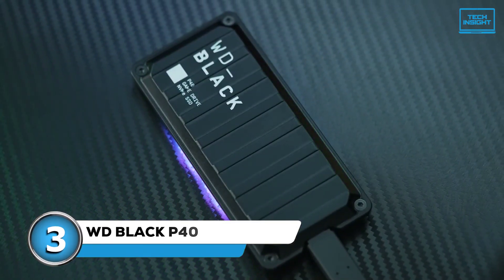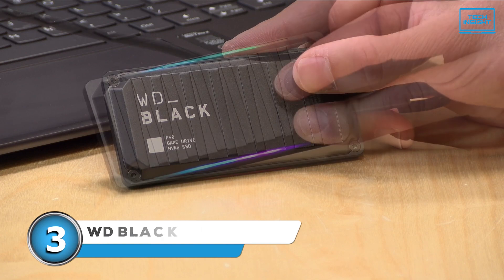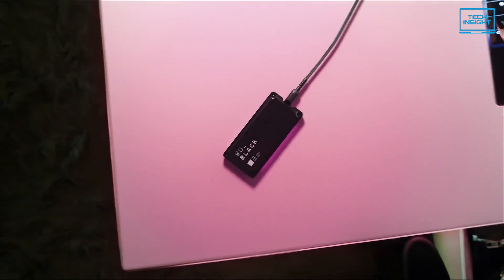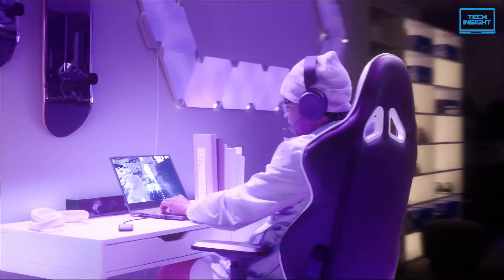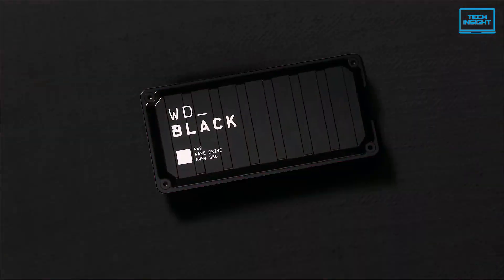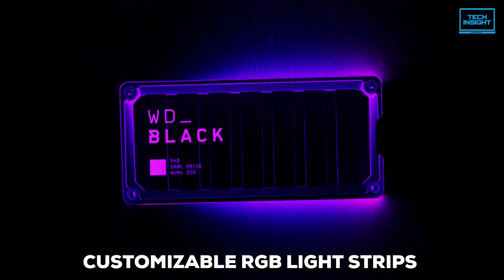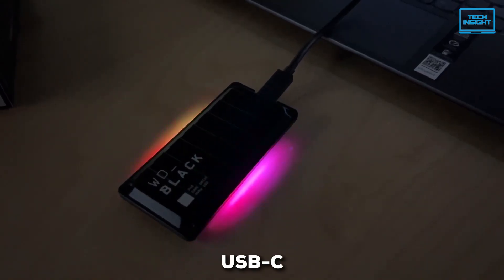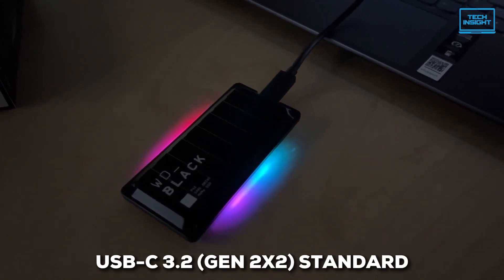Then we have the WD Black P40, which will probably catch your eye if you're heavily into gaming. WD Black is Western Digital's lineup designed just for gamers, and they've brought that focus to this external SSD. It has a cool, almost industrial look, and its compact design means you can easily toss it in your bag. It even has customizable RGB light strips along the sides, so on PC you can tweak those to match your setup. Like the X10 Pro, this one uses USB-C 3.2 Gen 2x2, rated for up to 20 gigabit per second, hitting speeds of up to 2,000 megabytes per second.